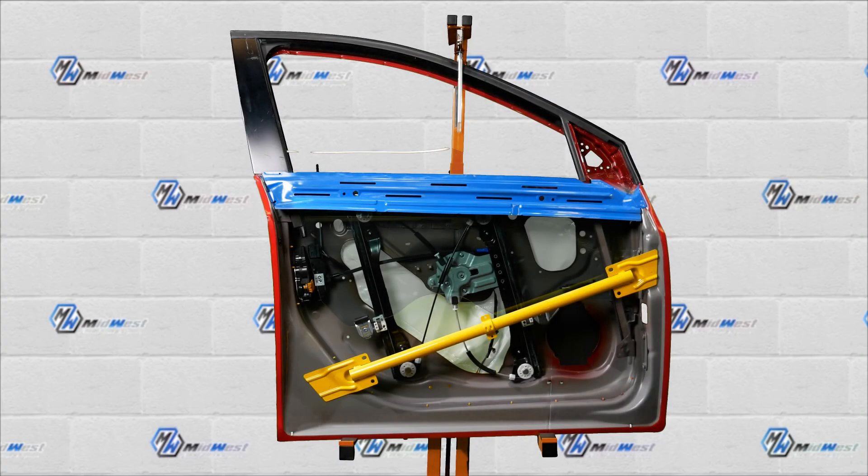Hi, I'm Tom with Midwest Auto Dent Repair, and today I'm going to explain why it matters where the dent is located on your vehicle. What we have here is a pretty typical car door. We've removed the outer skin to give you a sneak peek at what's going on inside the door.